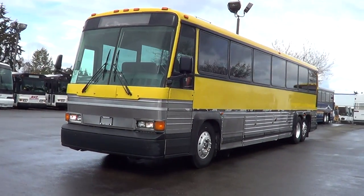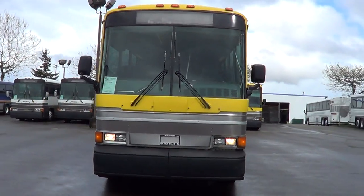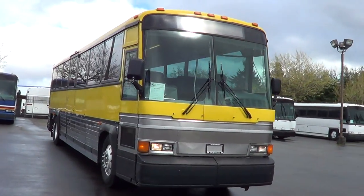Good afternoon, everyone. Eric here, Northwest Bus Sales. I want to thank you for your time. Check this baby out right here. This is a pretty cool coach. It's got a good look to it.